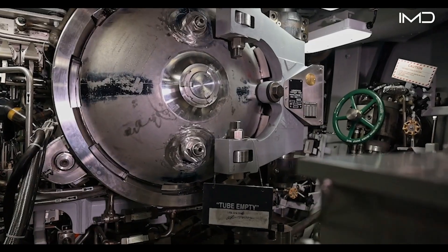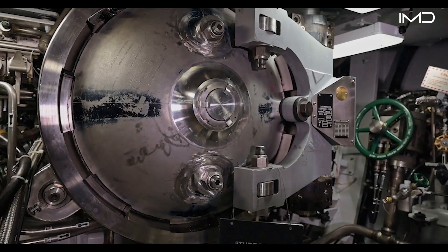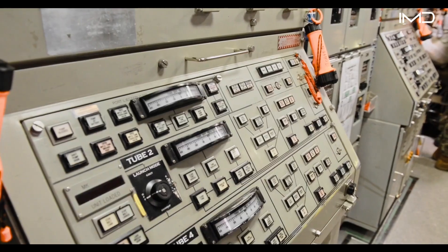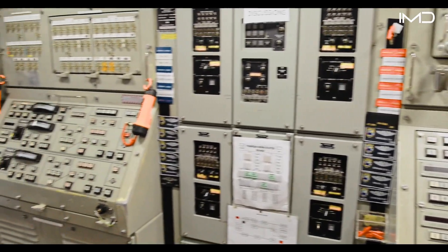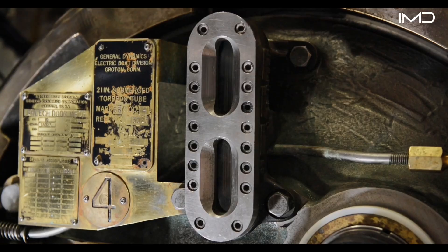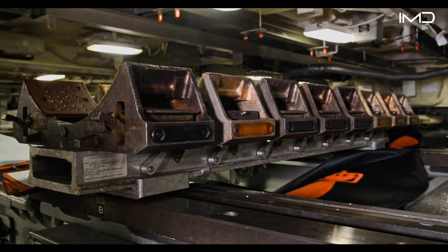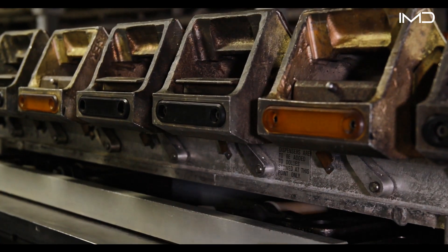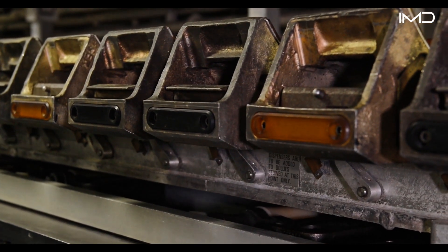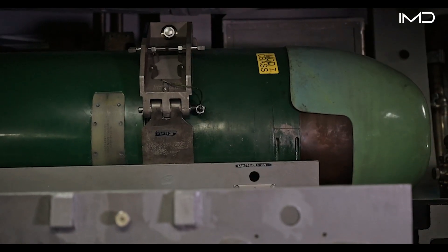Inside the torpedo room, sailors operate the weapons launch console, the system that coordinates firing operations with fire control. The submarine is outfitted with four torpedo tubes, supported by a network of dollies, rails, and handling equipment designed to safely move heavy weapons into position. Even when no torpedoes are on board, the weapon handling system spans the entire tube loading area, ready for use at a moment's notice.